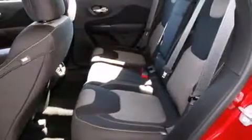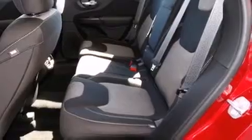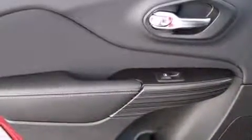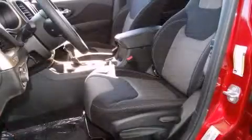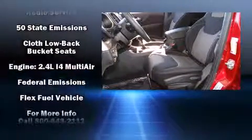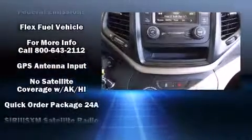Jeep also prioritized safety and security with features such as dual front impact airbags with occupant sensing airbag, front and rear side impact airbags, traction control, brake assist, anti-whiplash front head restraint, a panic alarm, and four-wheel disc brakes with ABS.